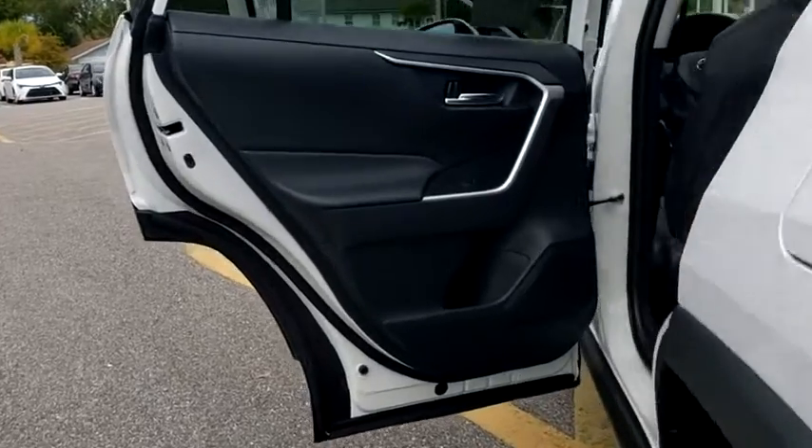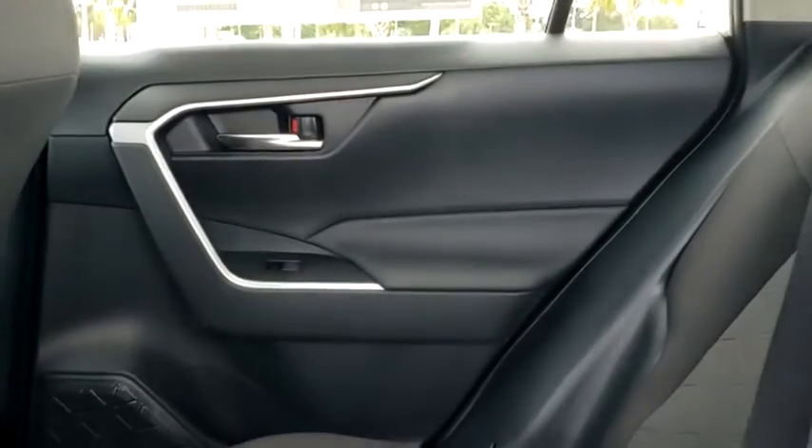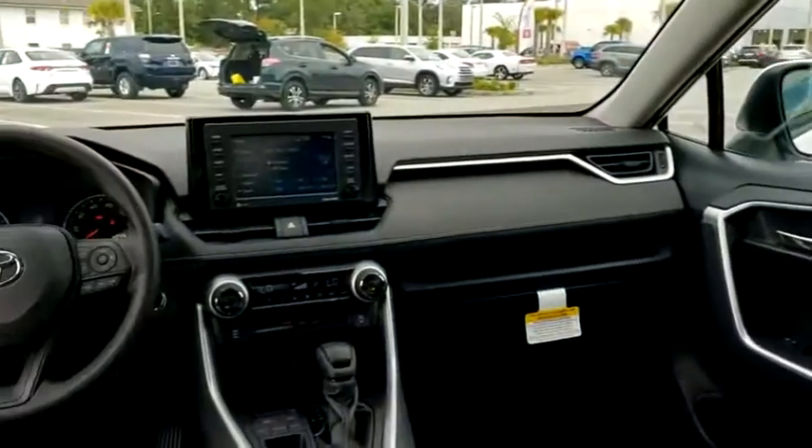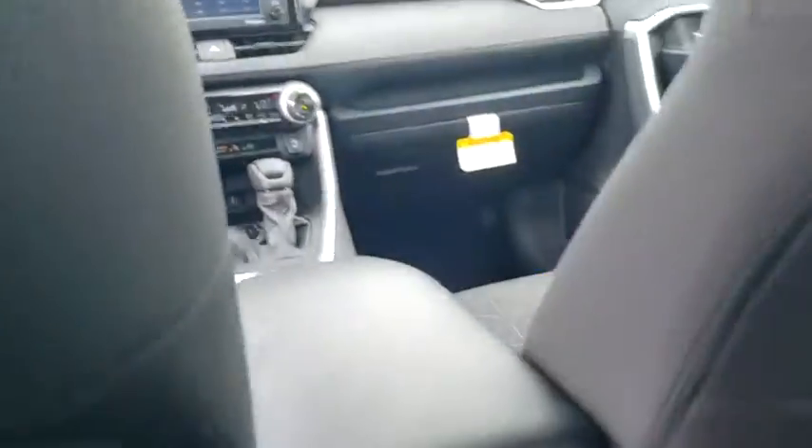Here are some of this vehicle's great options: traction control, dual airbags, power steering, alloy wheels, four-wheel disc brakes, AM-FM stereo radio, trip computer, and electronic stability control.